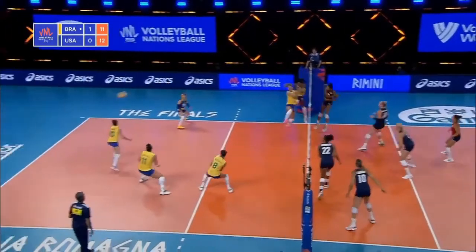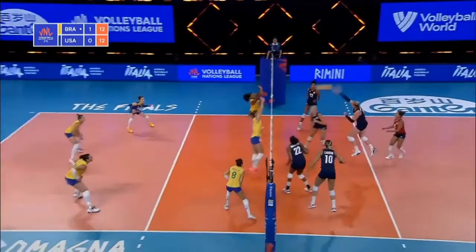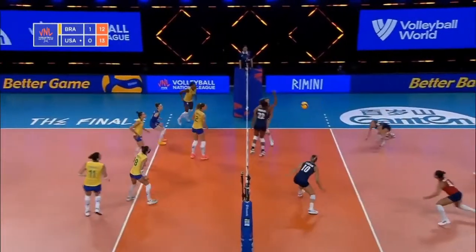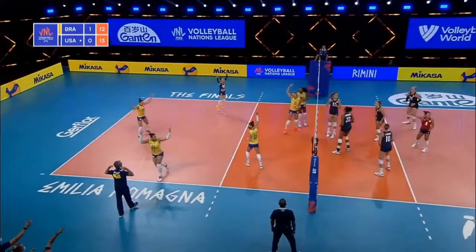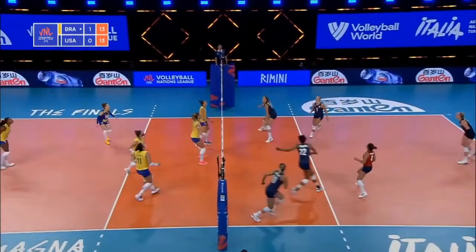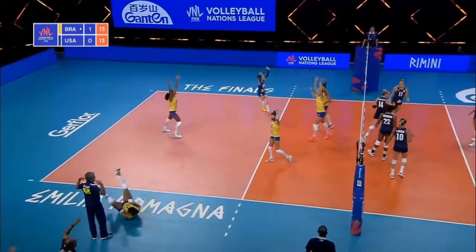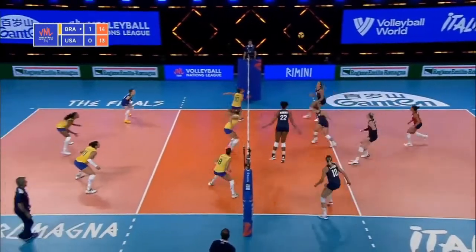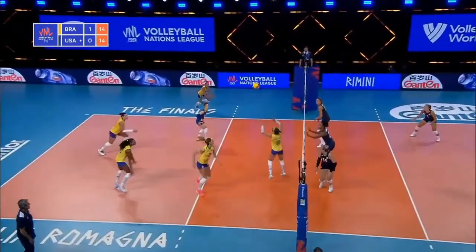Good dig. USA substitutes — are we going to see Annie Drews and Michael Hancock possibly? That's a good finish. Great block by Washington. This has got to go over. Here comes Drews — or is it going to be Hackley? It's set for Drews. Still level 14-14. Float from Larson.